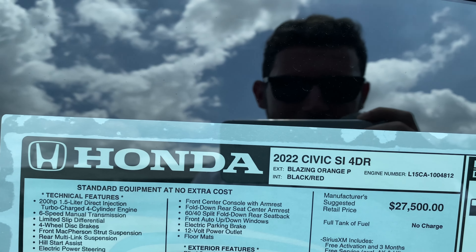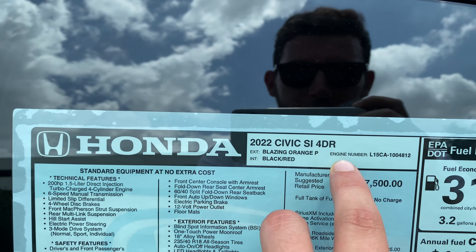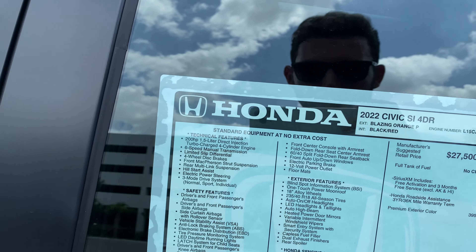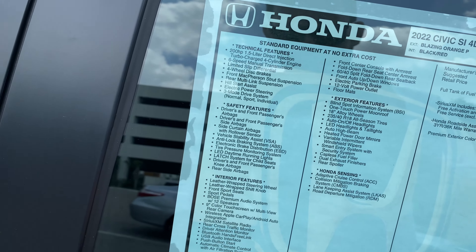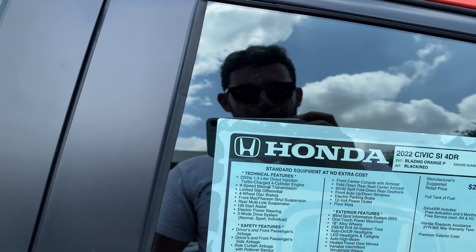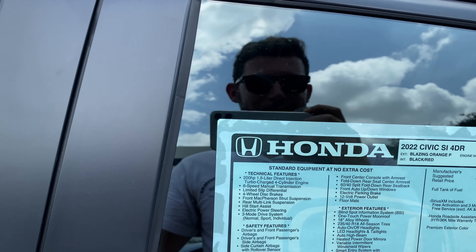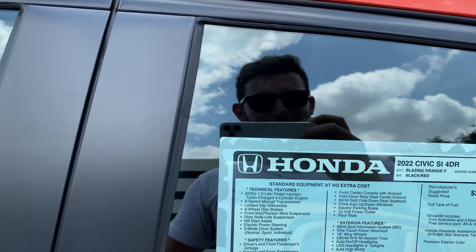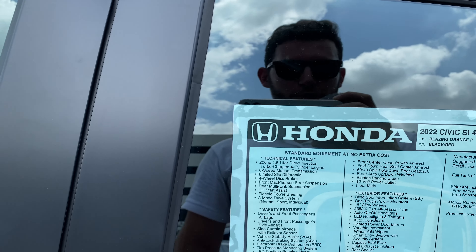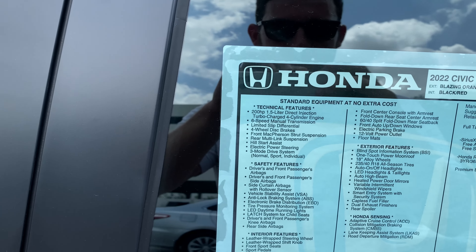As far as the window sticker, we get the 2022 Civic SI four-door in Blazing Orange Pearl with a metallic black-and-red interior. Base price is $27,000. You can get a good look at all the standard features included. We get a limited-slip differential, which should really help putting power down. The Acura ILX does not get a limited-slip differential, so it doesn't put the power down anywhere near as well as this Civic SI.